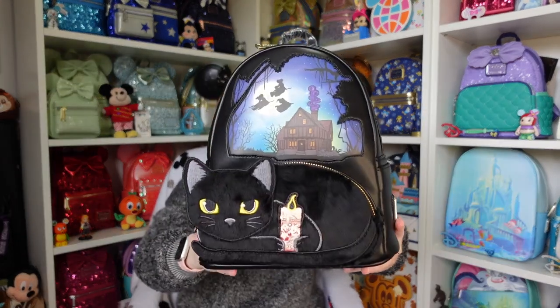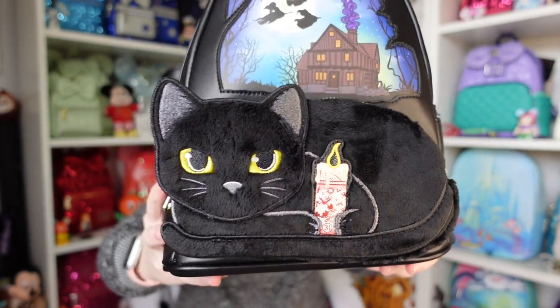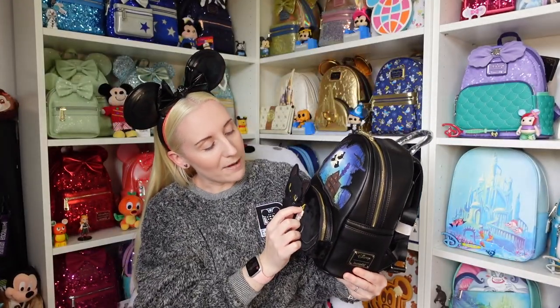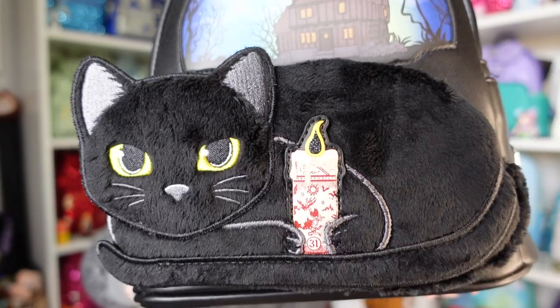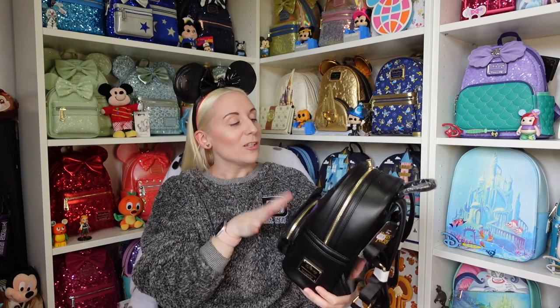I'm ready for next Halloween very early! On the front pocket it's Binx, and he has the black flame candle on there as well. The flame part actually has glitter in it. At the top it's got the Sanderson sisters — Winifred, Mary, and Sarah — and they are flying on their broomsticks.